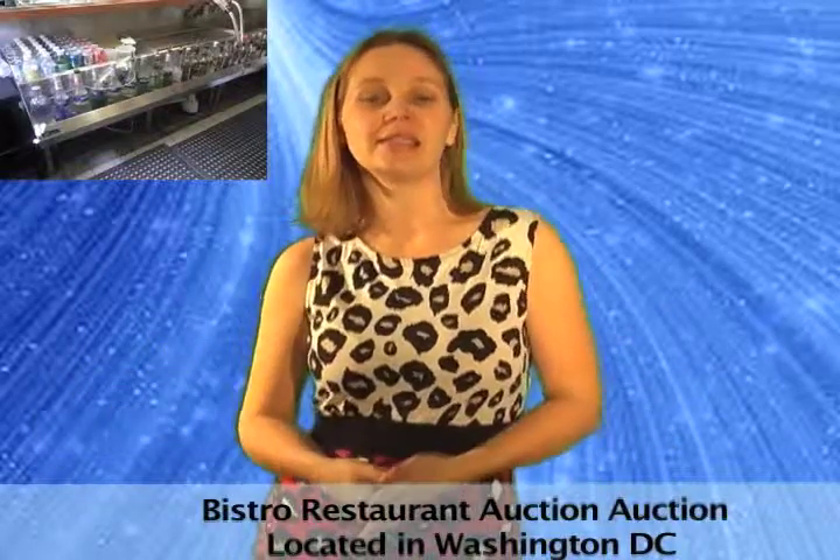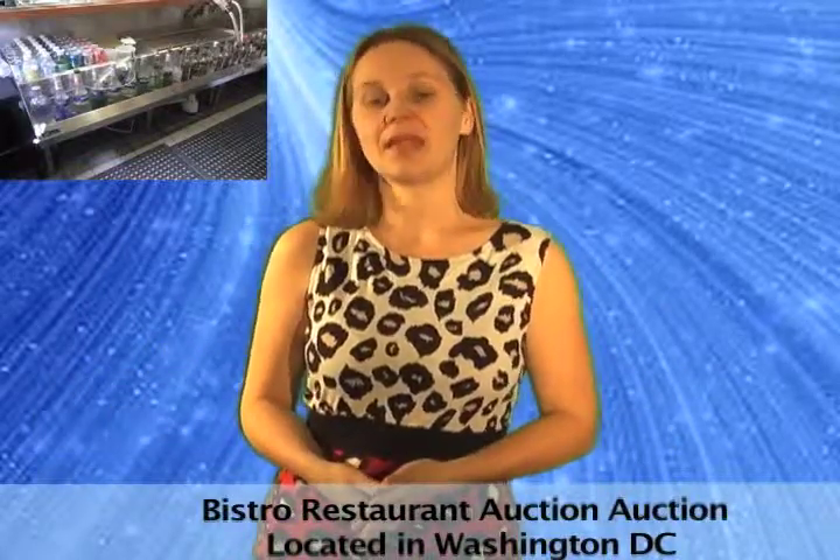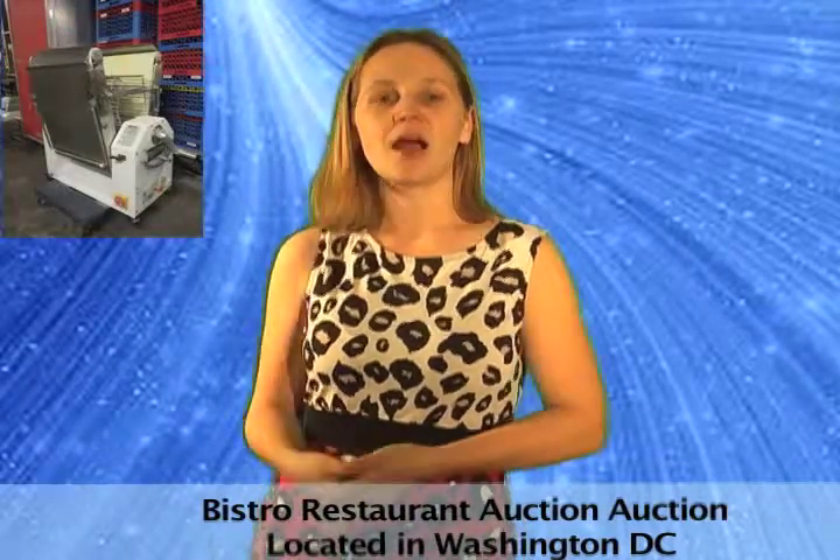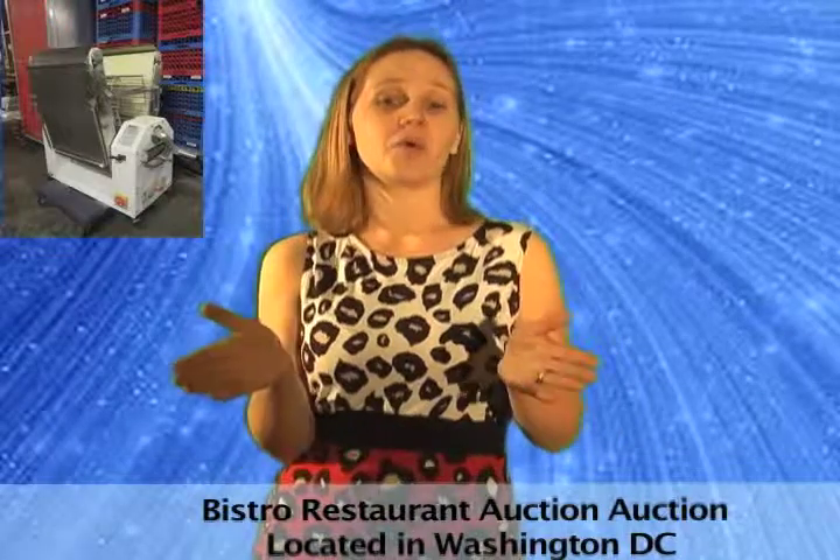This DC Bistro is remodeling and selling some of their really nice equipment. They have a Vulcan oven, dough sheeter, KitchenAid mixers, bar stools, dining room tables and chairs, and more.